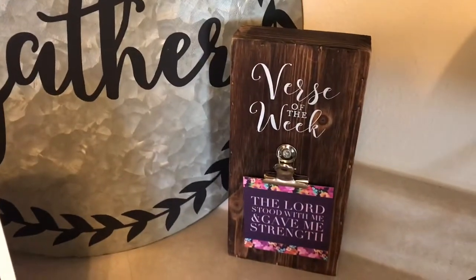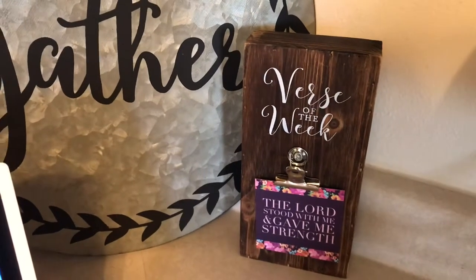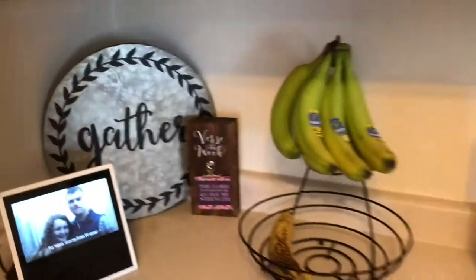Next is this verse of the week — I got this from Altered State and it comes with a bunch of verses, one for each week, and you just clip it on there. I just think it's so cute — a nice little thing to read each week.